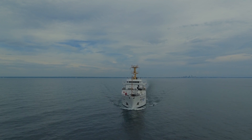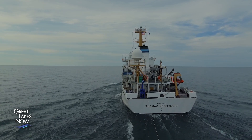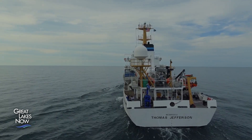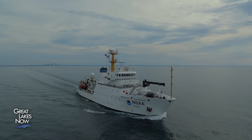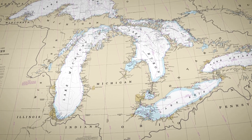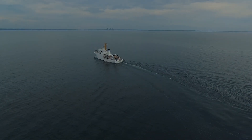NOAA's survey vessel, the Thomas Jefferson, is a purpose-built survey machine, and the last time a vessel of this capability graced the Great Lakes was around four decades ago. The Jefferson, along with a flotilla of other craft, are charting the details of the Great Lakes bottomlands in unprecedented detail, as part of an effort to update navigational charts used by mariners across the region — a priority of NOAA's Office of Coast Survey.